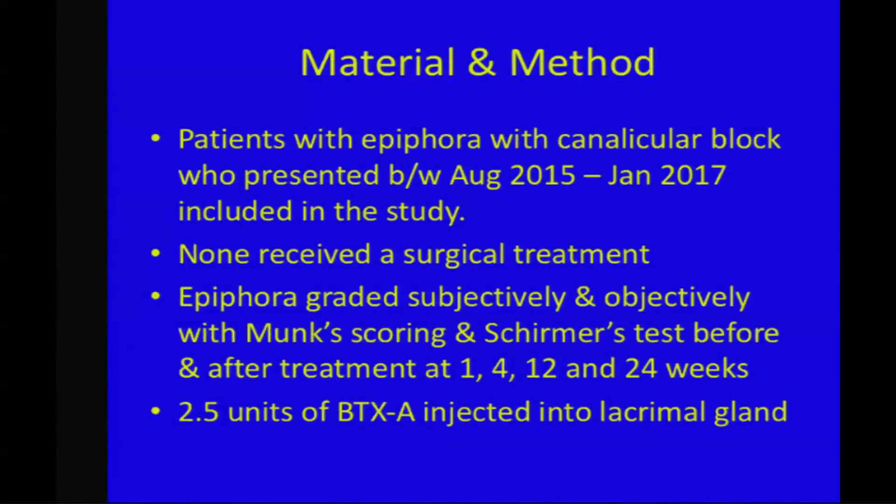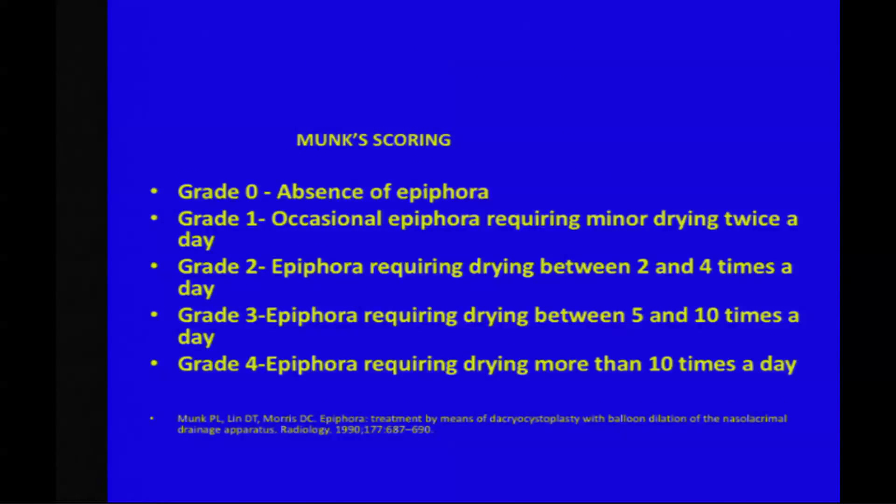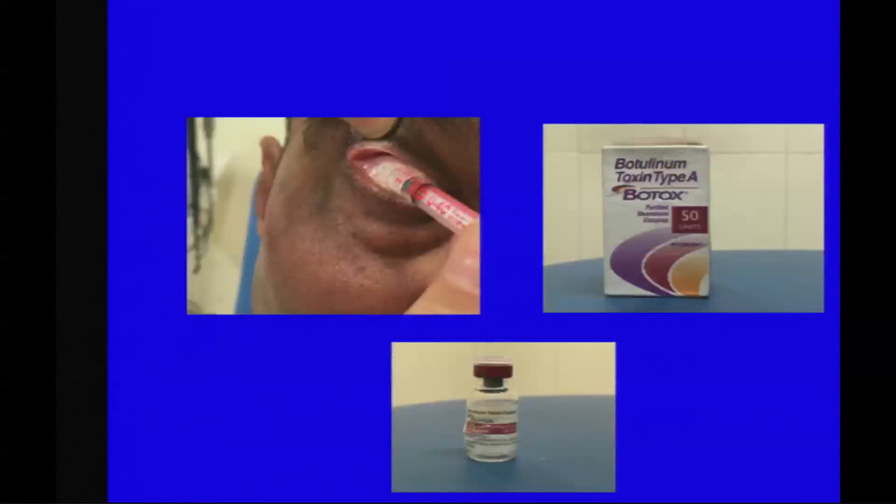In materials and methods, patients with epiphora with canalicular blocks who presented between August 2015 to 2017 were included. None of the patients had received prior surgical treatment. Epiphora was graded subjectively and objectively with Monk's scoring and Schirmer's test before and after treatment at 1, 4, 12, and 24 weeks, and 2.5 units of Botox A was injected. Schirmer's was done in the standard way and Monk's was done using the various gradings shown. For the injection, the patient was told to look down nasally towards the opposite shoulder. The upper lid was retracted, and Botox injection was injected in the palpebral lobe of the lacrimal gland.